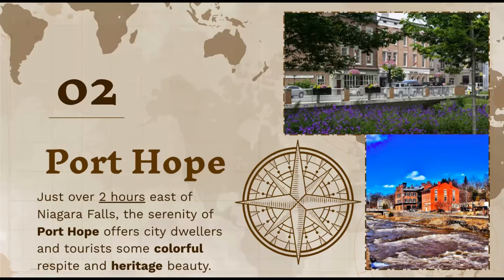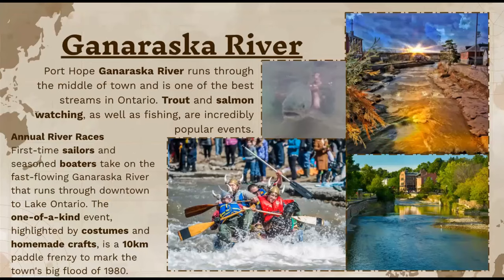On the right side, I included some pictures from around the city. The first destination I wanted to talk about was the river that runs through the middle of the town — one of the best streams in Ontario. You can go trout and salmon watching and do other fishing as well. There are popular events held at this river, and there's also an annual river race where first-time sailors and seasoned boaters take on the fast-flowing river that runs throughout downtown.